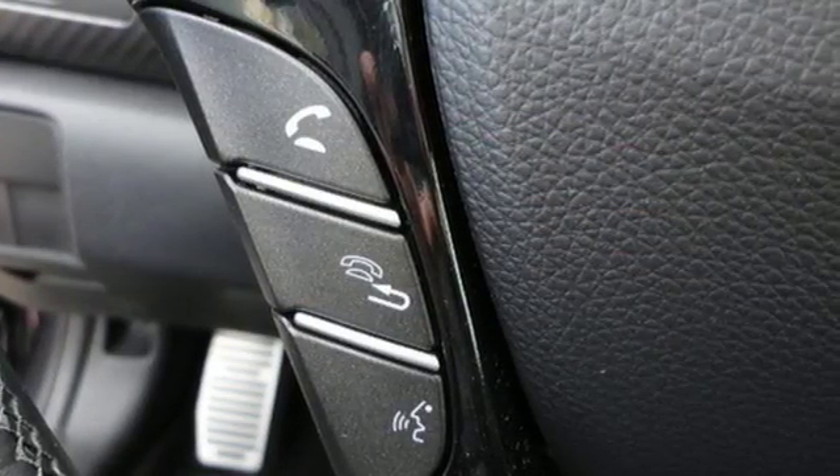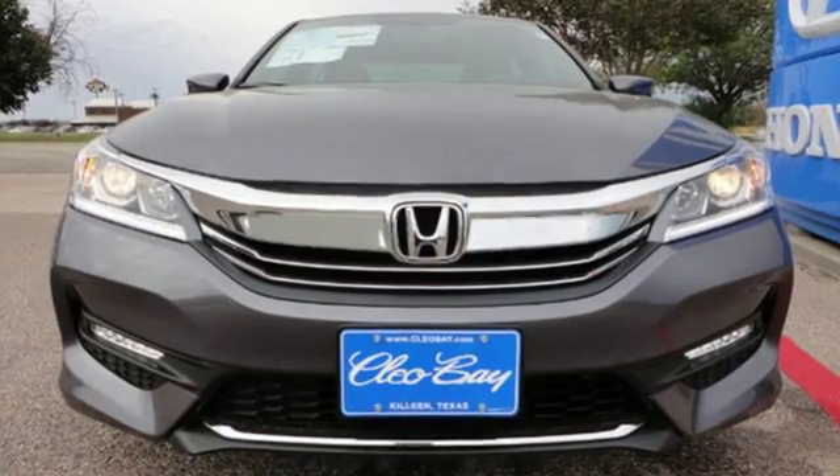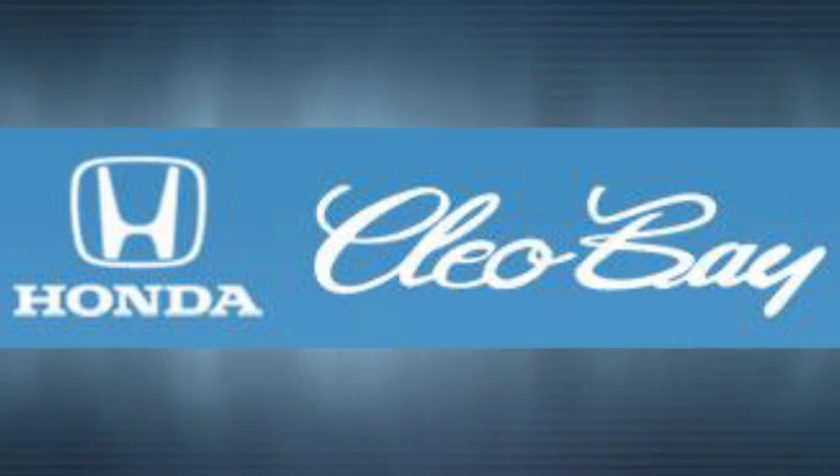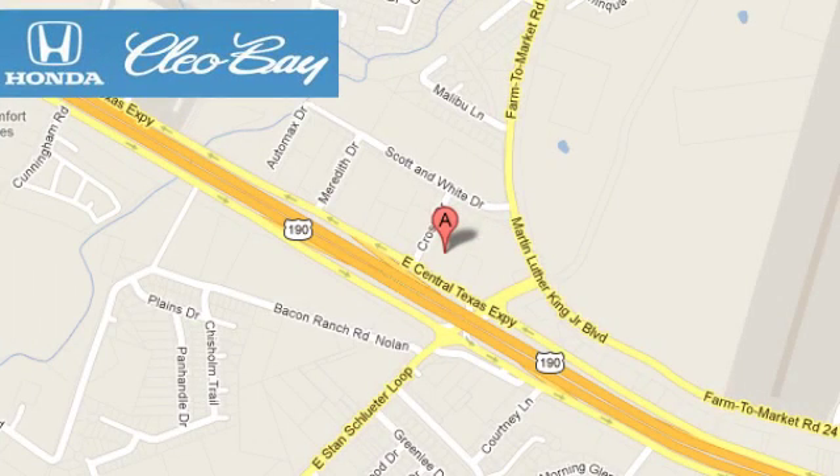Honda made no compromises with this luxurious and practical Accord. Make it yours today. Clio Bay Honda is one of the premier Honda dealers. We're conveniently located at 3907 East Sentex Expressway in Killeen, Texas.